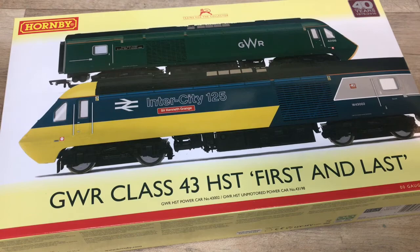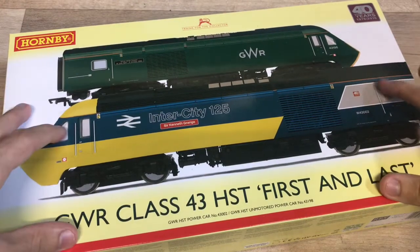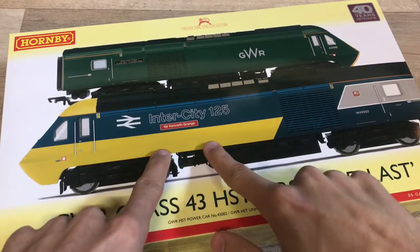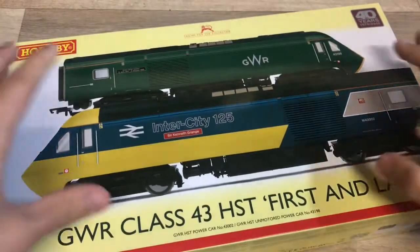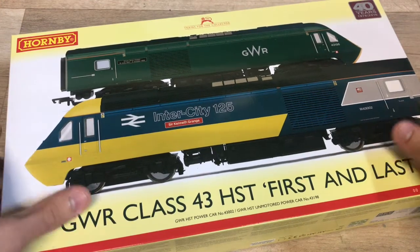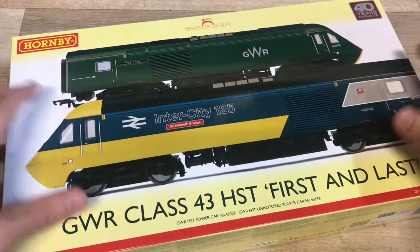Hello everybody and welcome back to another video at Farfield Junction. It's finally here - it's been a long time waiting but it's finally here: the brand new GWR HST pack by Hornby, containing 43002 Sir Kenneth Grange and power car 43198. Loads of people have been waiting for this for a very long time, it's been incredibly sought after and I think it's sold out in quite a few places now.